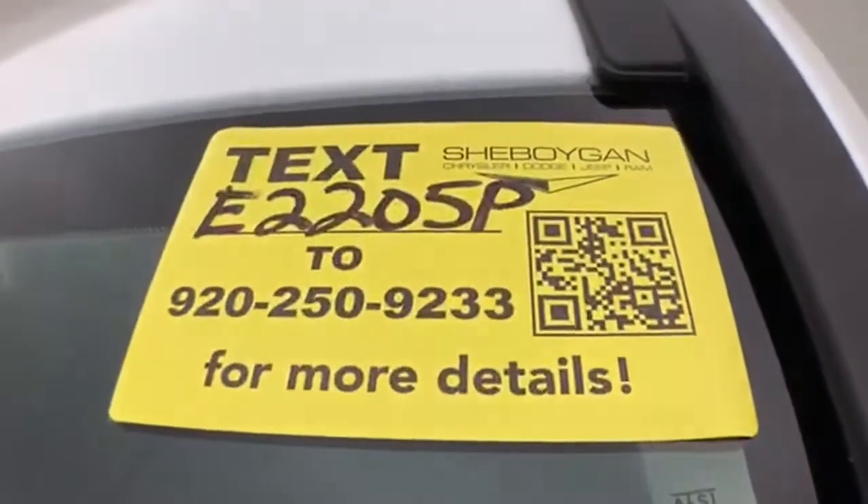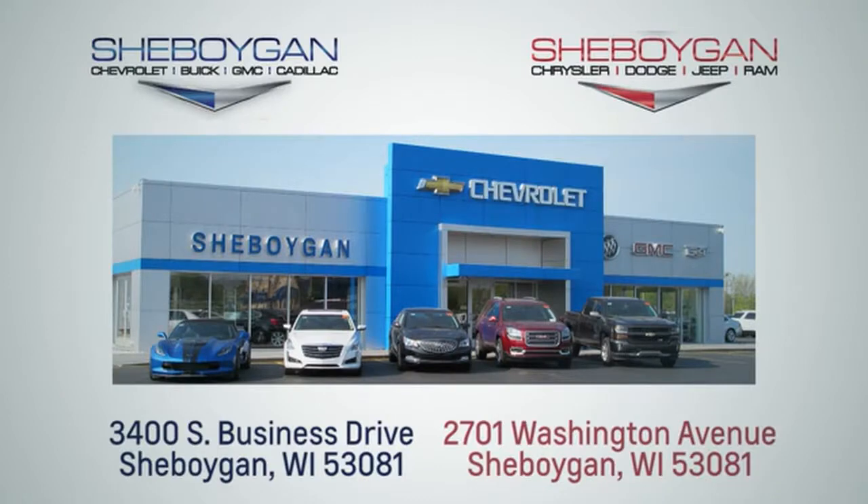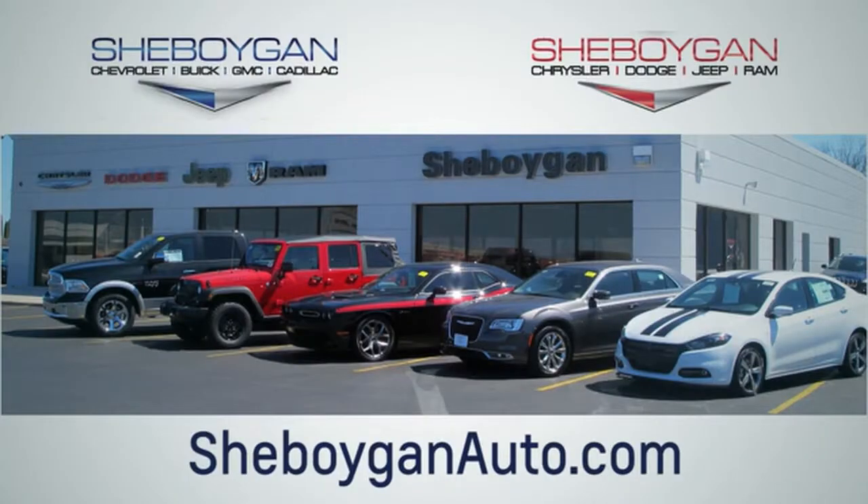Approximately 40% of the tire tread left. Don't forget about that Chrysler Group certification protecting your investment. For more information, please go to CheboyganAuto.com. We are conveniently located at 3400 South Business Drive, or at 2701 Washington Avenue in Cheboygan, Wisconsin.